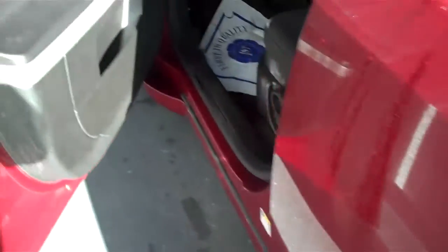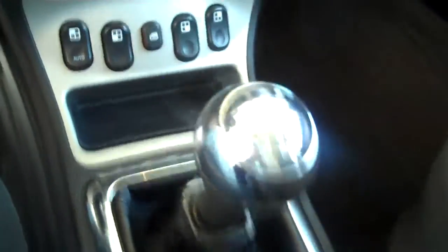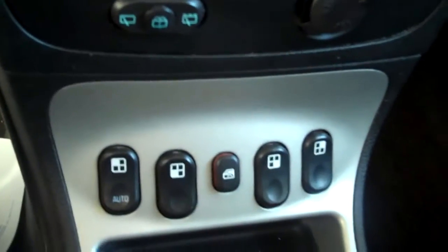In the interior we have a black cloth material, a little storage area here in the back, nice black trim on the doors, and this one has a 5 speed transmission, power windows and power door locks. Extra storage compartment here.